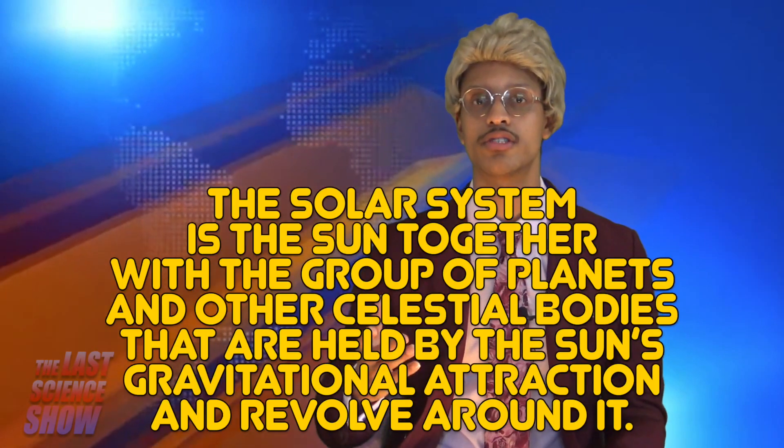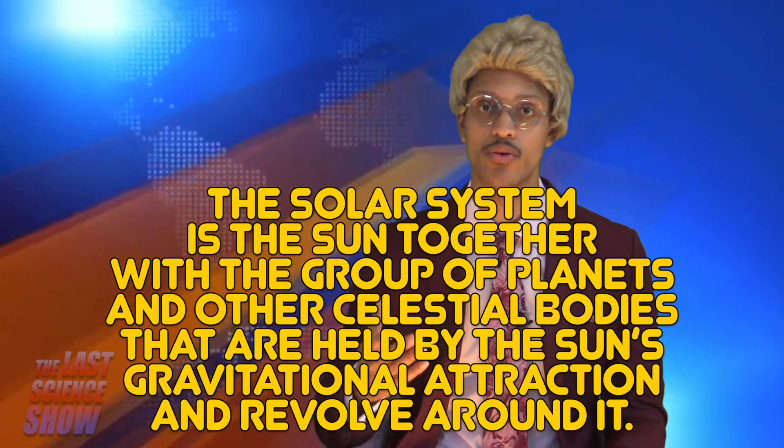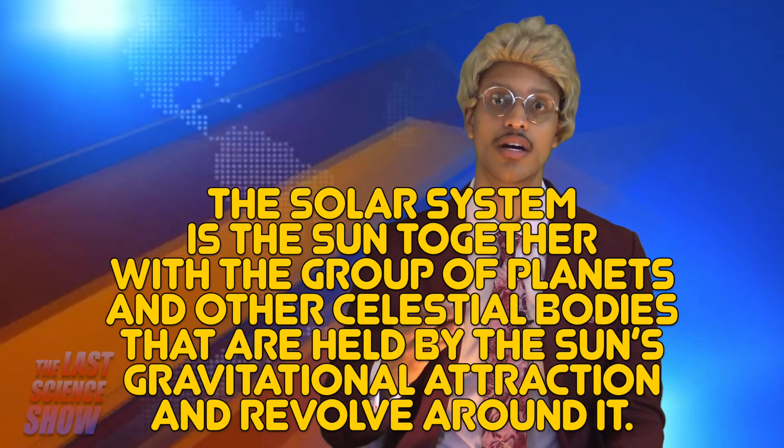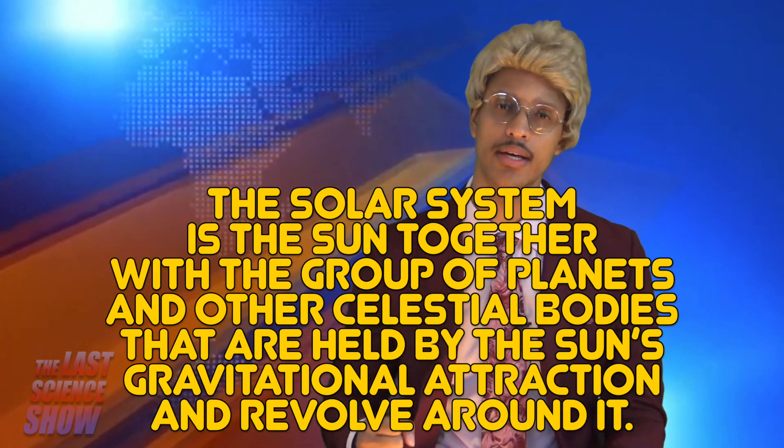The Solar System is the Sun together with the group of planets and other celestial bodies that are held by the Sun's gravitational attraction and revolve around it. Essentially, the Solar System is made up of the Sun, Earth, our Moon, other planets, other moons, asteroids, and a plethora of other phenomena.